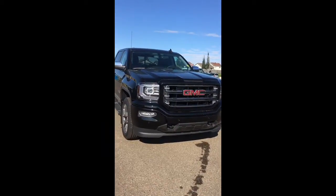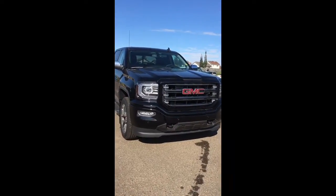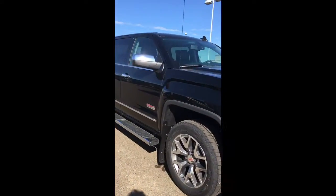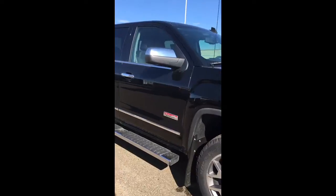Good morning, Gavin. It's Val Parsons at Westridge. I just wanted to send you a video of the 2016 GMC Sierra 1500 with the All-Terrain Package.